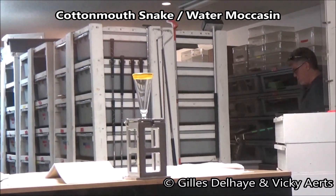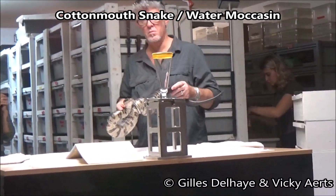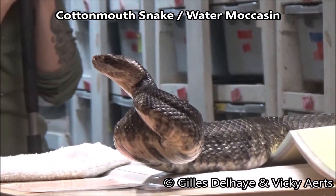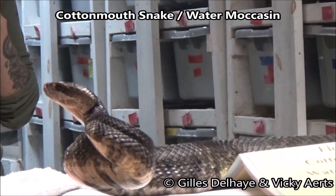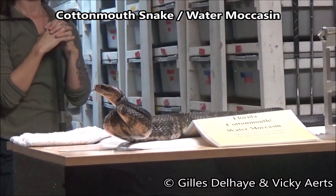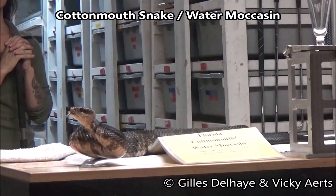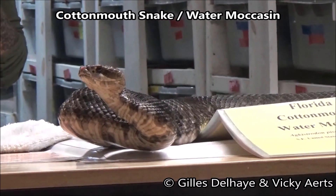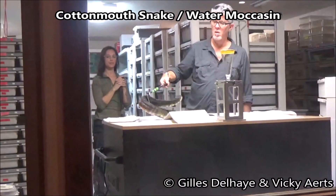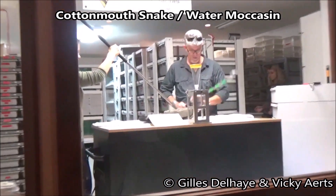The cottonmouth is a large, dangerous, and aggressive snake. This snake and its close relatives range over the coastal plains of the Mississippi River Valley of the southeastern United States, from eastern Texas to southeastern Illinois and Virginia. Because of their large size, copious amounts of venom, and aggressive nature, cottonmouths can, in fact, be very dangerous.